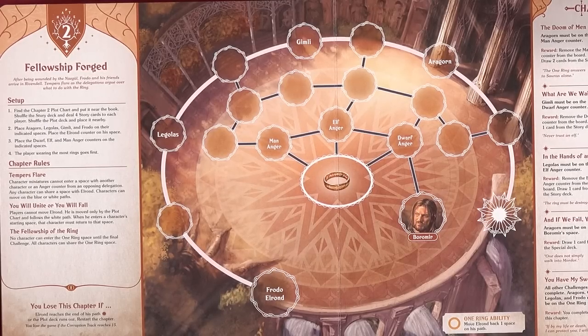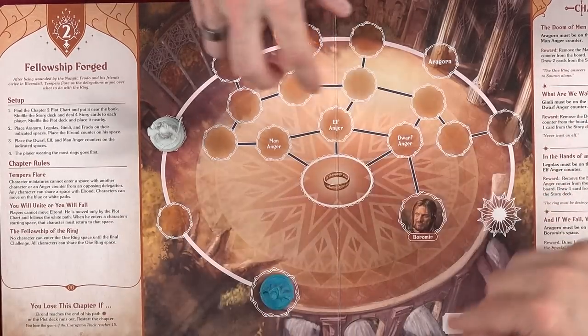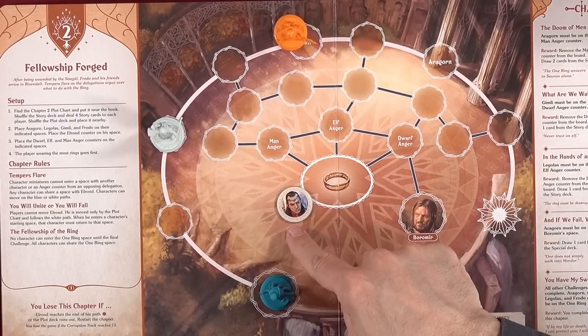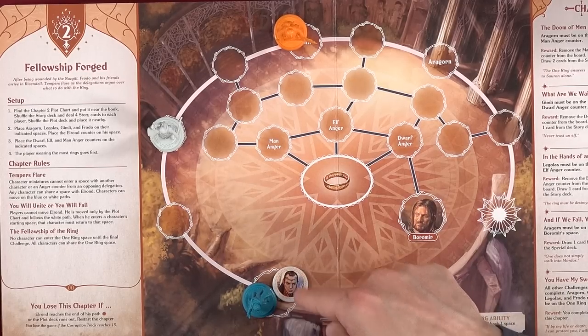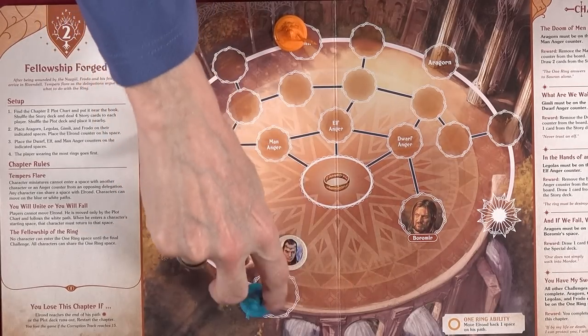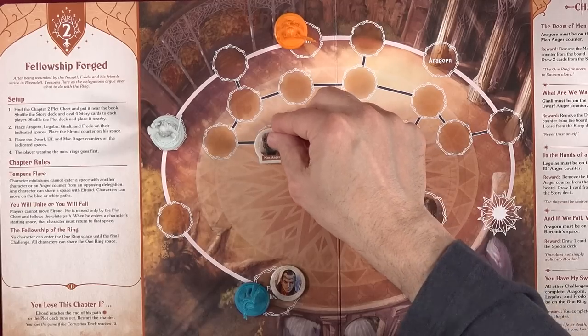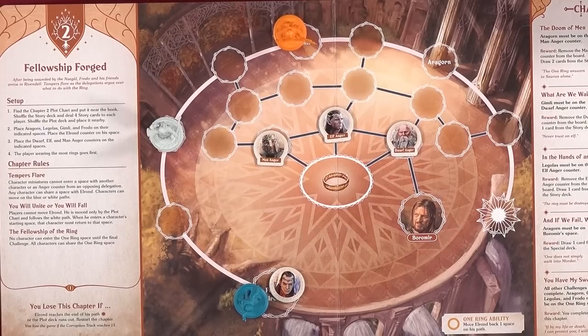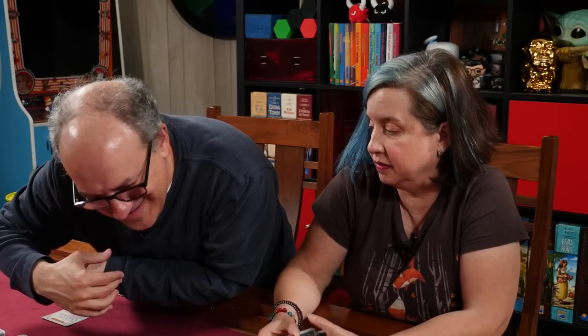Place Aragorn, Legolas, Gimli, and Frodo on their indicated spaces. Elrond also goes on his space. Place the dwarf, elf, and man anger counters on their indicated spaces. The player wearing the most rings goes first — Dave has two yarn rings Nikki made, so he's the star player.